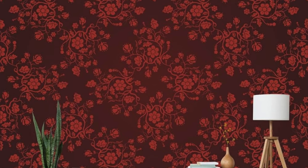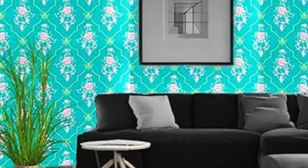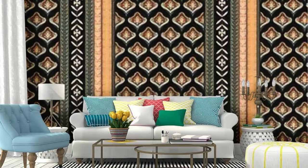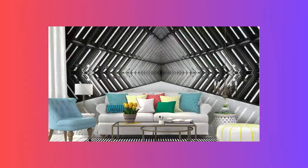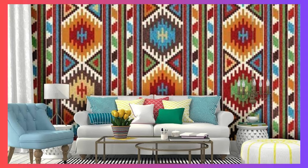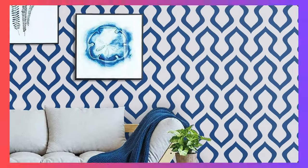Indulge in the artistry of interior design with our extensive collection of regular wallpapers, where each roll is a testament to the fusion of form and function. Immerse yourself in a symphony of hues, patterns, and textures that harmonize to create a visual feast for the senses. Whether you prefer the timeless allure of vintage motifs, the bold strokes of contemporary graphics, or the soothing embrace of nature-inspired prints, our regular wallpapers offer a diverse palette for self-expression. Elevate your living spaces beyond the ordinary, as these wallpapers become the backdrop to your daily life, reflecting your personality and aspirations.